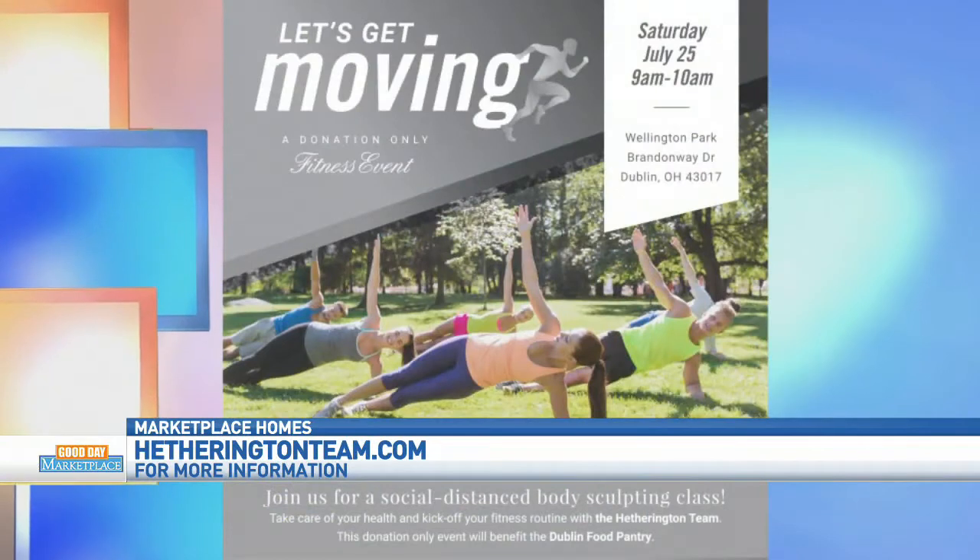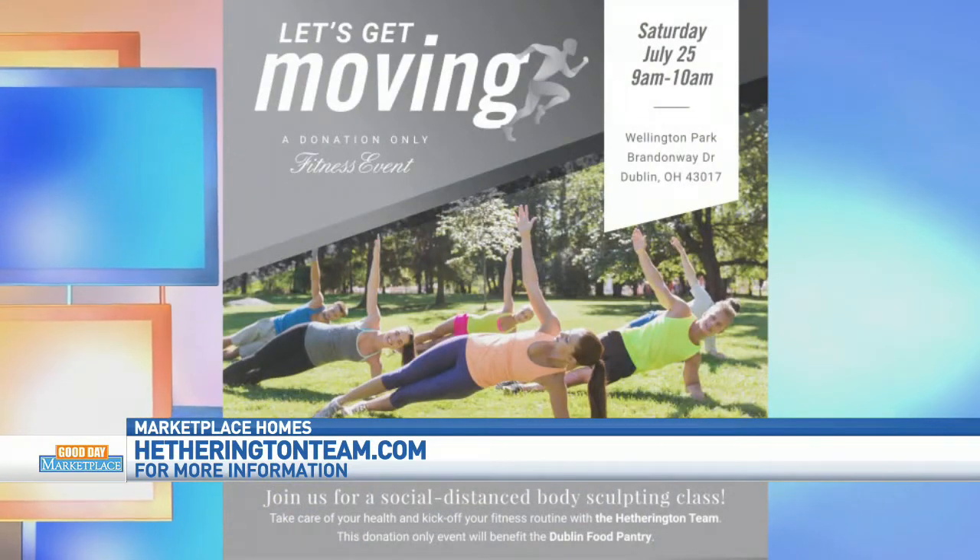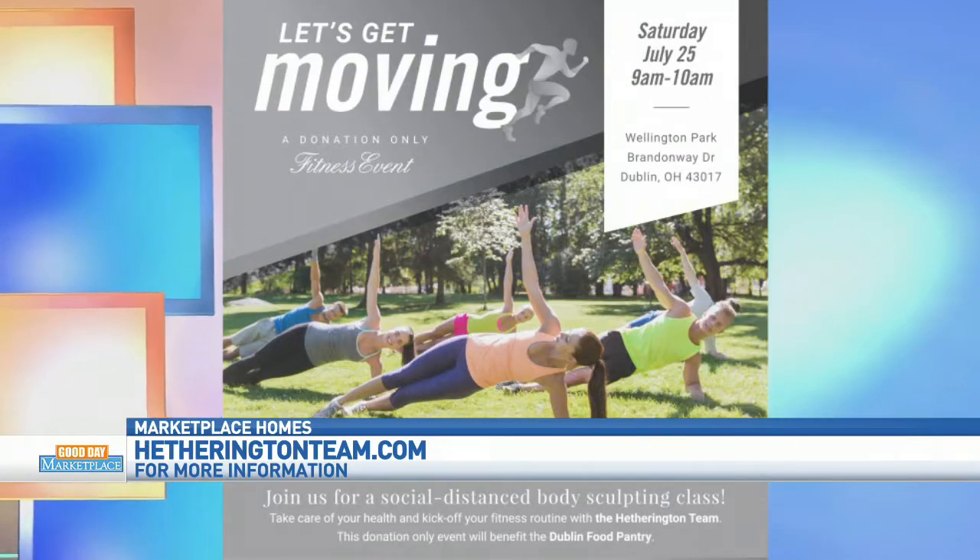We mentioned the showers Will's going to be taking because he has something called a Let's Get Moving campaign. It's going to be in Dublin, in Wellington Park, on July 25th from 9 to 10. It's a fun body sculpting class, and all the proceeds are going to go towards the Dublin Food Pantry, which has pretty much been raided with everything going on with COVID. So it's going to be really fun to get back.